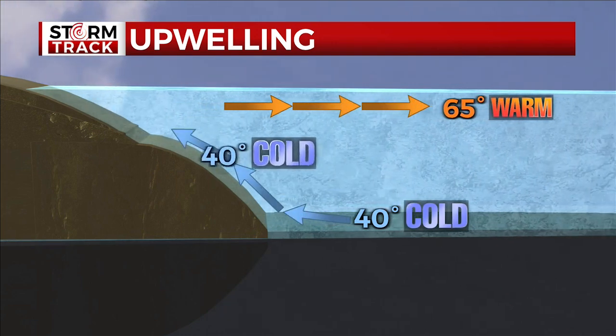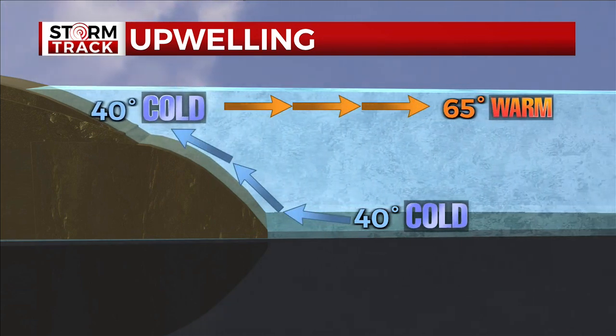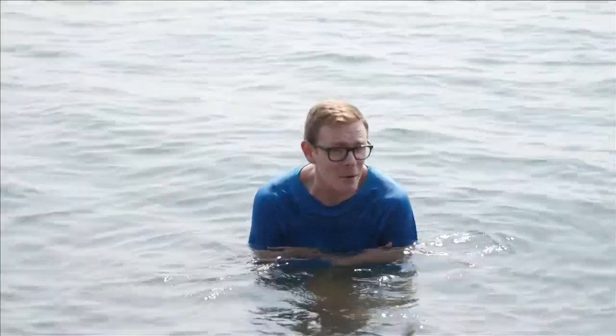When winds push the surface water away from the shoreline, water from the depths rises up to replace it. So instead of swimming in comfortable waters that have benefited from months of warming, all of a sudden you're swimming in waters that are hardly above freezing.